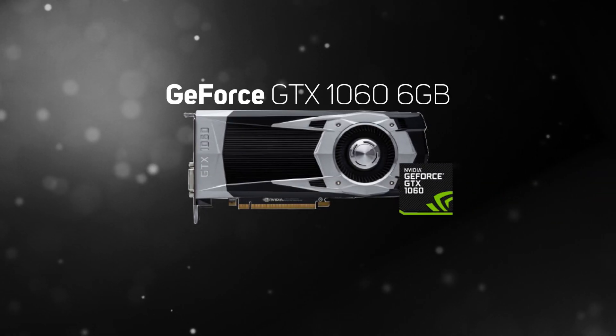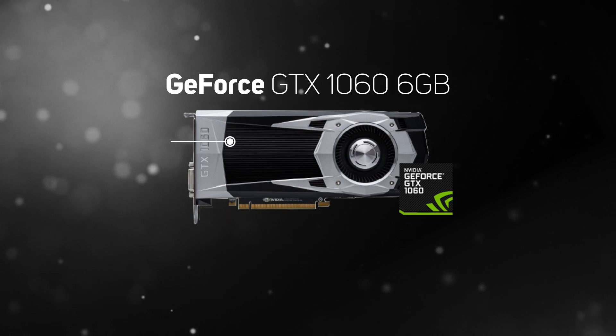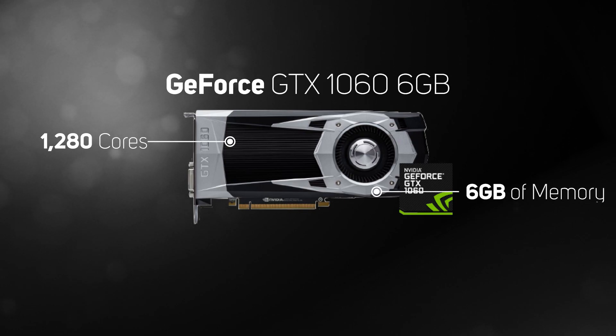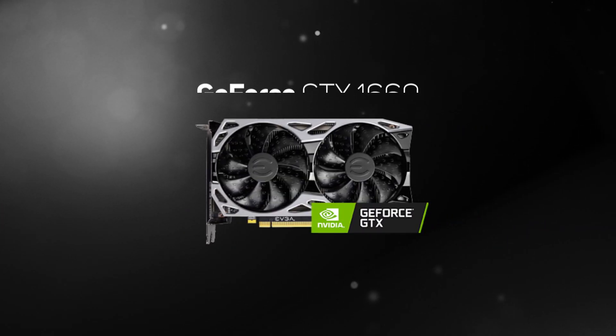Taking all that's good from the GeForce GTX 1060 3GB card, the 6GB variant does two things. It doubles the amount of memory, which is really useful in the latest games, and it also increases performance by upping the cores from 1152 to 1280. This gives the GTX 1060 6GB excellent performance in games at 1080p.